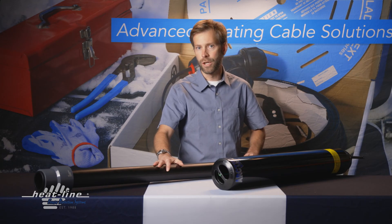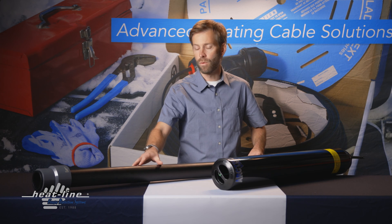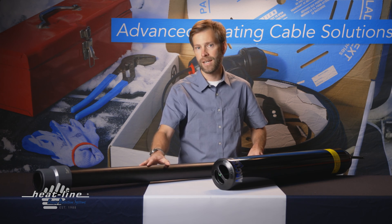Heat-Line will be introducing a new vent stack technology coming to market very soon, which we will be referring to as the Arctic Vent HT.